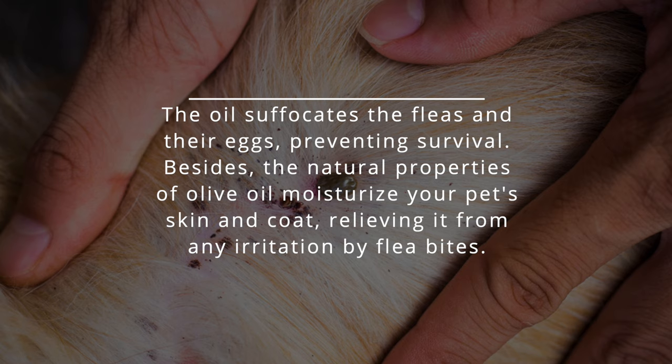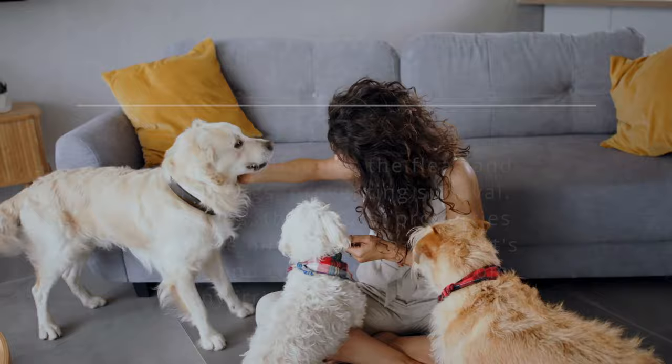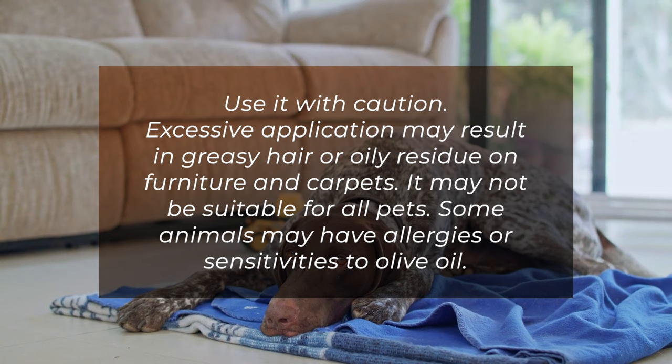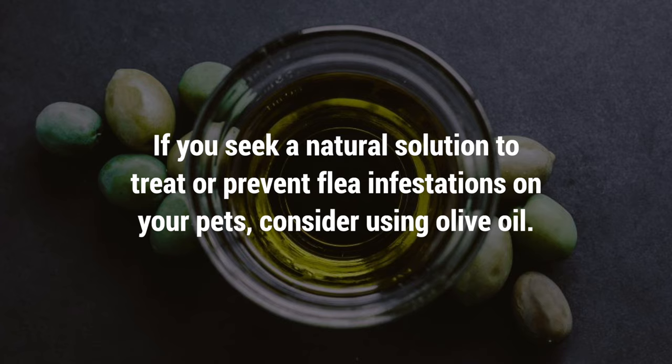The natural properties of olive oil moisturize your pet's skin and coat, relieving any irritation from flea bites. Apply a small amount of olive oil onto your pet's fur to kill existing fleas and prevent future infestations. While olive oil can combat fleas, use it with caution. Excessive application may result in greasy hair or oily residue on furniture and carpets. It may not be suitable for all pets, as some animals may have allergies or sensitivities to olive oil. If you seek a natural solution to treat or prevent flea infestations on your pets, consider using olive oil.